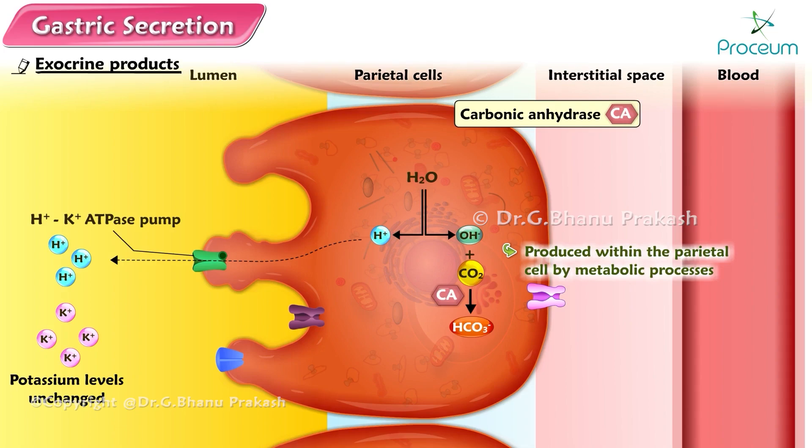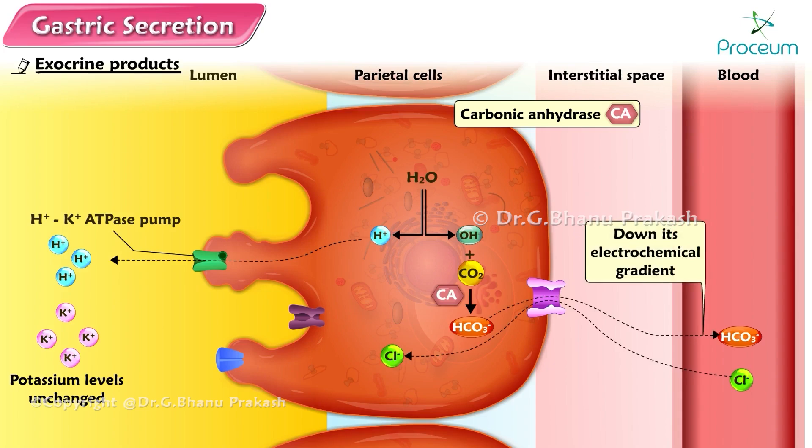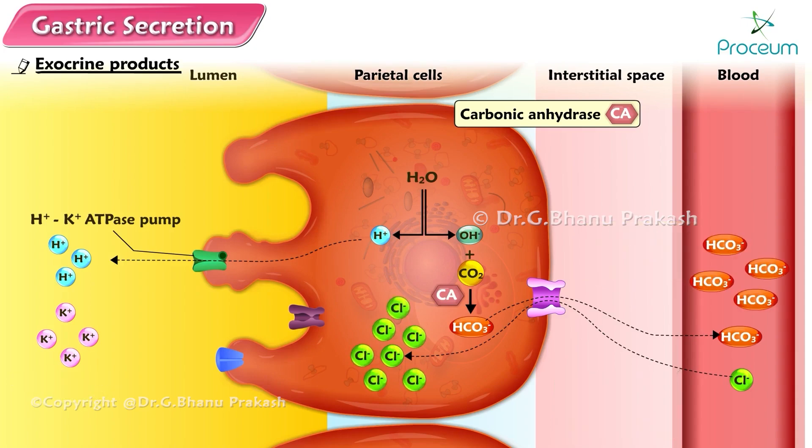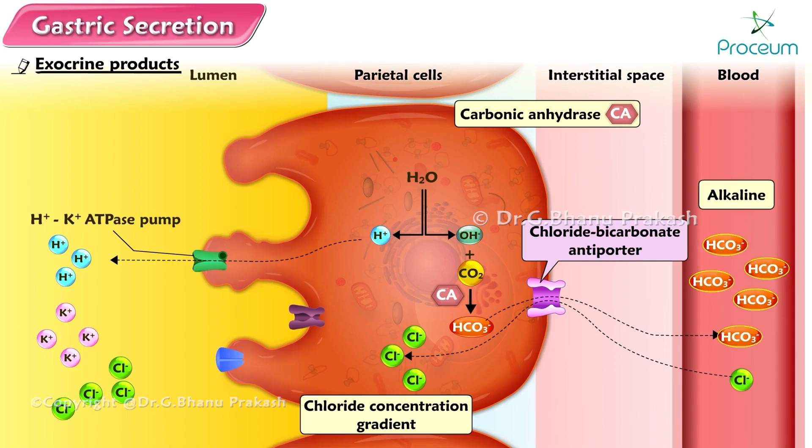This primary active transport carrier also pumps potassium into the cell from the lumen; the transported potassium then passively leaks back into the lumen through luminal potassium channels, leaving potassium levels unchanged. The generated bicarbonate is moved into the plasma by a chloride-bicarbonate antiporter in the basolateral membrane of the parietal cells. Driven by the bicarbonate gradient, this carrier moves bicarbonate out of the cell into the plasma and simultaneously transports chloride from the plasma into the parietal cell. This builds up the chloride concentration inside the cell, establishing a gradient; chloride then diffuses out through luminal chloride channels into the gastric lumen, completing the chloride secretory process. As a result, the blood leaving the stomach is alkaline because bicarbonate has been added to it.